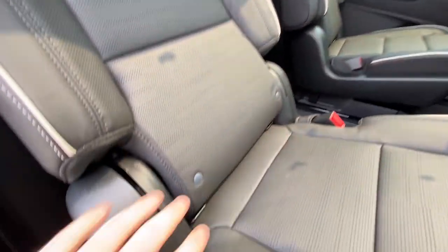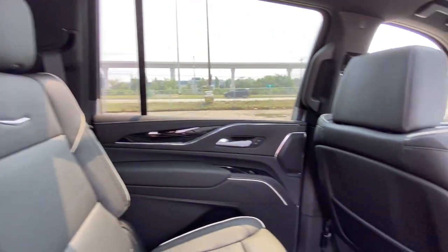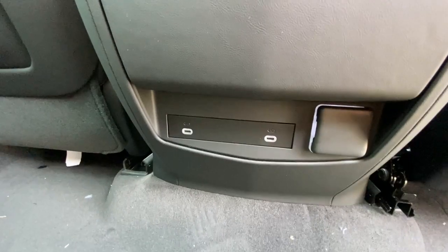Heading back inside the Escalade, the back seats are car seat ready and easily collapsible, allowing access to your third row. USB-C charging ports are on either side, AKG audio continues throughout the vehicle, and here in the center console we have the third zone of your tri-zone climate control, as well as dual USB-C charging ports.